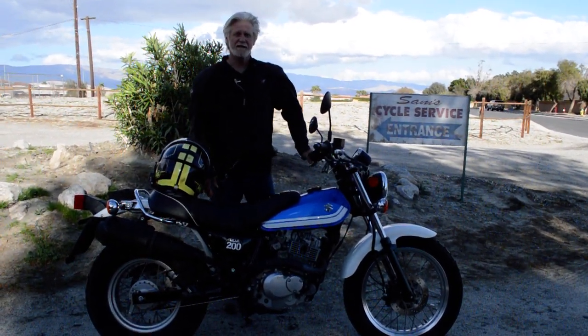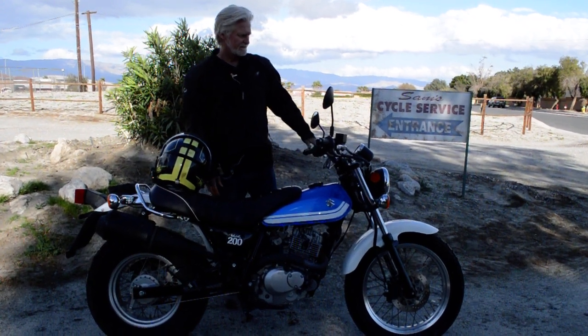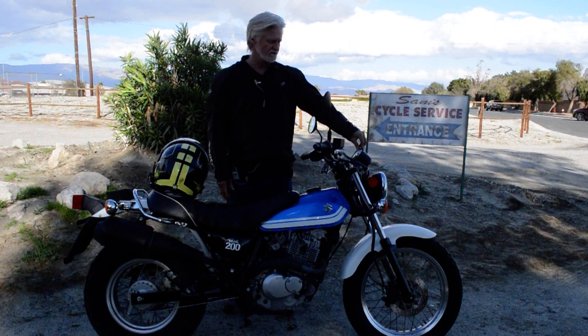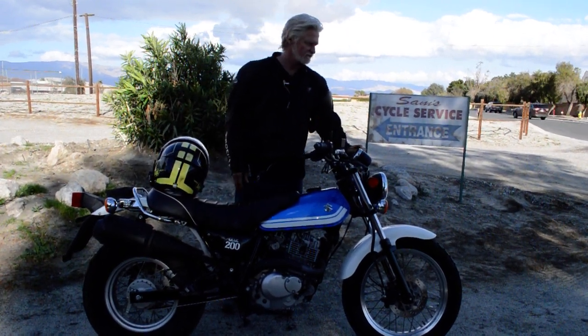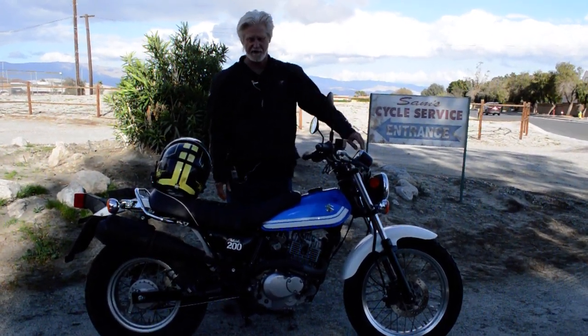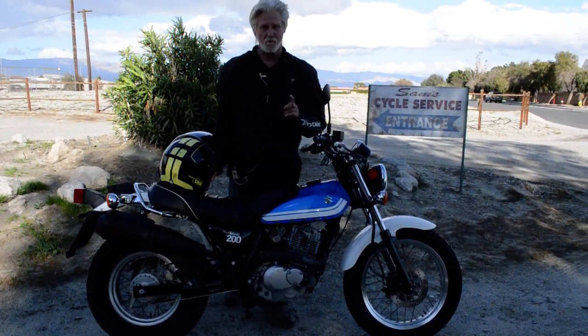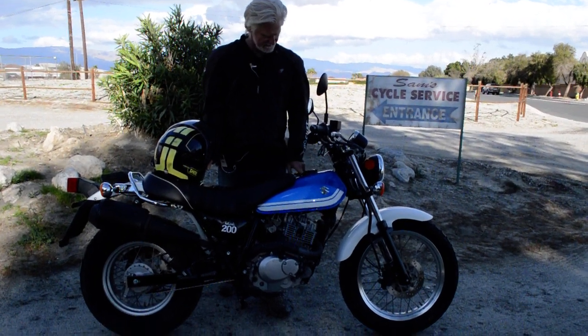A young lady owned it and took very good care of it. It's only got 1,498 original miles on it. The tires look like brand new — those are the original tires on it. And cosmetically, this thing looks like brand new, except for the gas tank.